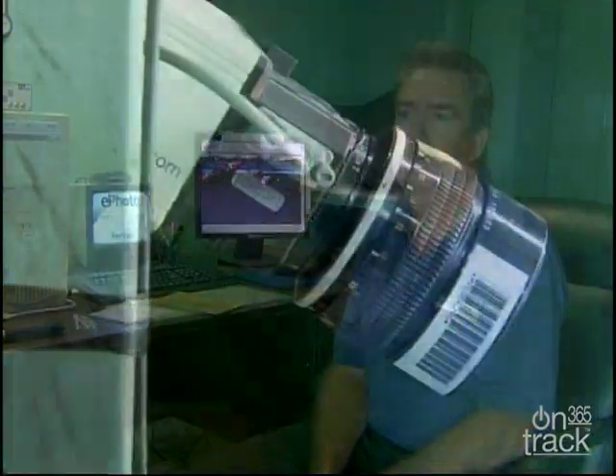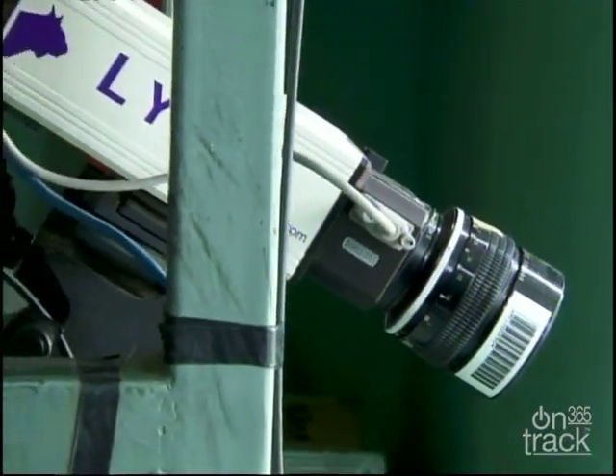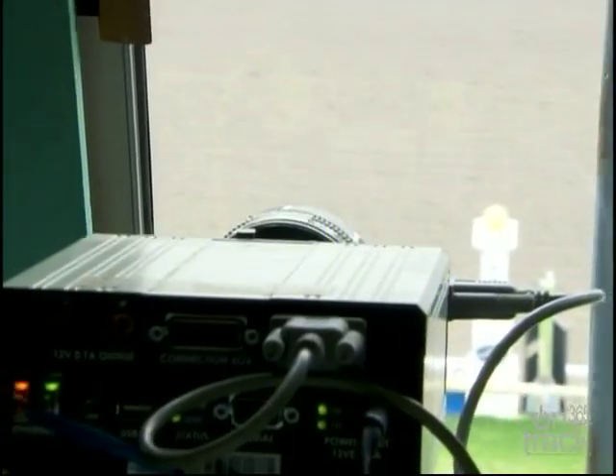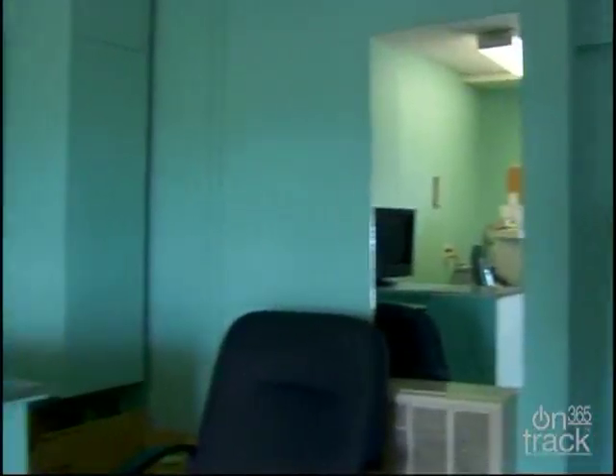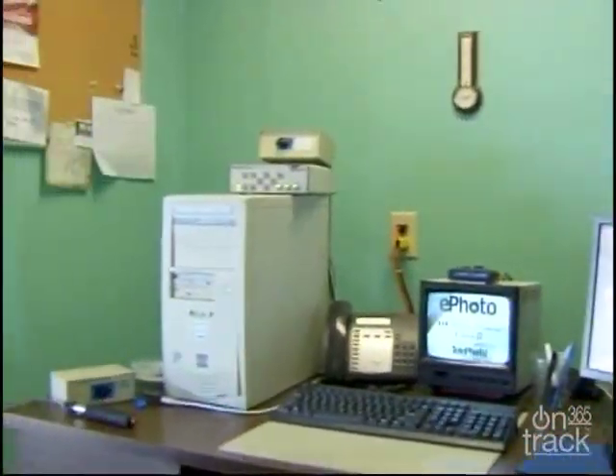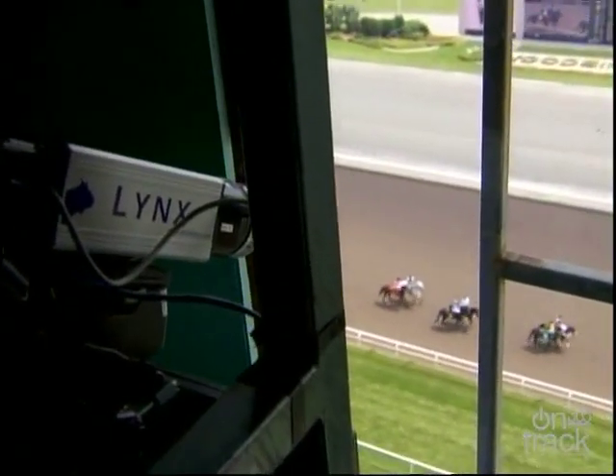The new electronic photo finish technology arrived at Woodbine in the late 80s. The relatively recent invention of the high-speed cameras has evolved to the point it's at now. This room used to be a dark room, and the concept is very similar now to what it was then. Our camera looks through a slit and takes a picture of what's happening on the finish line at this exact moment in time. It records a sliver of time.